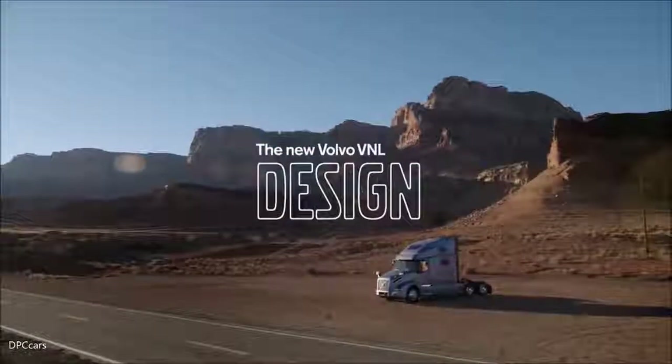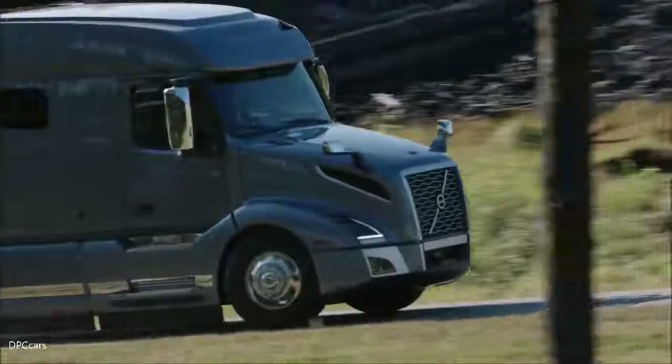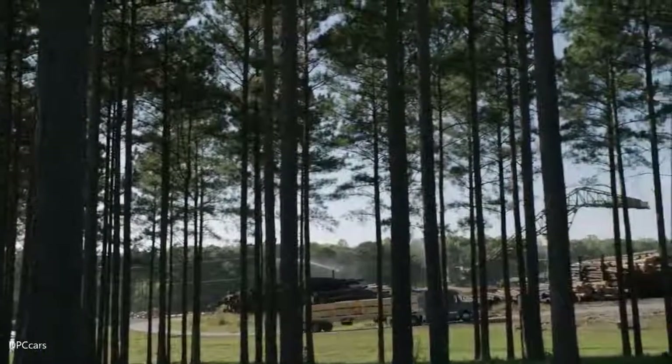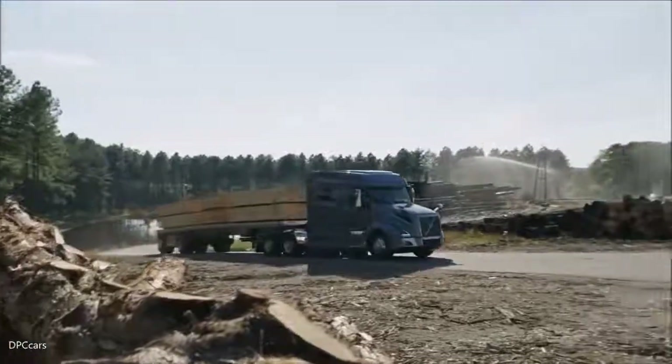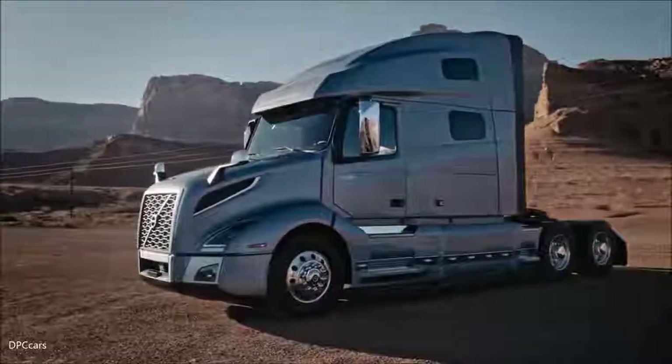I think this truck stands out by breaking with the norms a little bit with what is expected of trucks, by actually looking at efficiency and productivity but doing it in a very cool way. We got the inspiration for the new Volvo VNL from motorsport, from architecture, from boat design. We want to convey a feeling of speed and a feeling of power but also very much of efficiency.